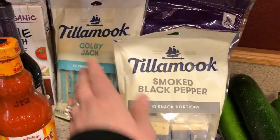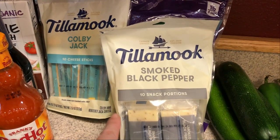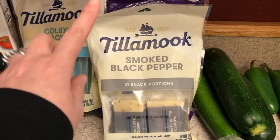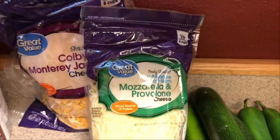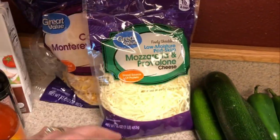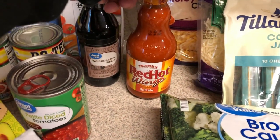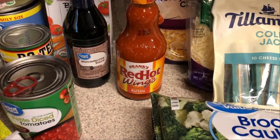For dairy, Safeway had Tillamook cheese two for six dollars, so I picked up the smoked black pepper variety, which is really, really good. I also got Colby Jack cheese sticks and mozzarella provolone mix — I don't have a specific plan for that, I just like to have it on hand. I picked up buffalo sauce too; I've been planning a buffalo meal prep for several weeks and just kept forgetting to get it.